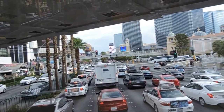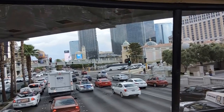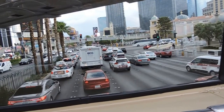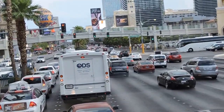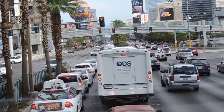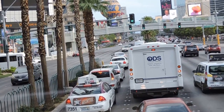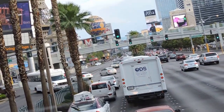Now one of the newest additions to our Las Vegas Strip, here on the corner on our left, is the Cromwell. The Cromwell once was the Bills Gambling Hall and Saloon, and before that it was the Barbary Coast. Now as the Cromwell, they have become a boutique suite hotel. They have 188 rooms, and the amazing Drai's Beach Club and Night Club is upstairs on the rooftop — that is the best place to party here in Las Vegas, up on the roof.